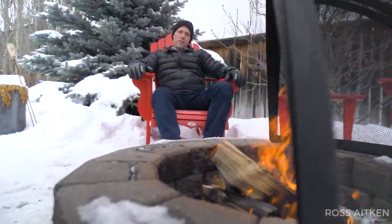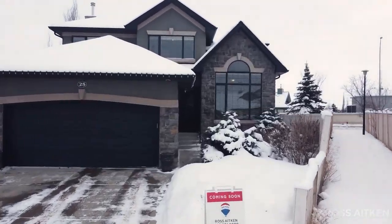As always, for more details on this listing, the community, or to see this incredible property for yourself, I look forward to chatting real estate with you soon.